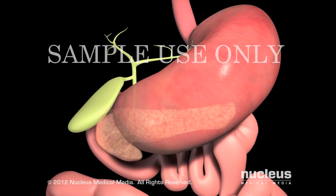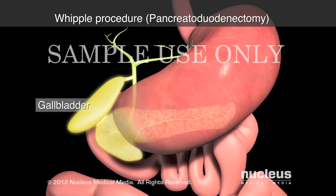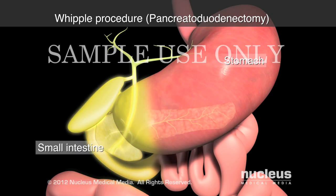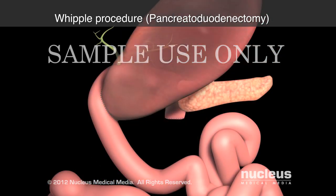There are three surgical options to treat pancreatic cancer. During a Whipple procedure, also called a pancreatoduodenectomy, your surgeon will remove the head of your pancreas, your gallbladder, and portions of your common bile duct, small intestine, and stomach. The remaining structures will be arranged in such a way to allow continued digestion.